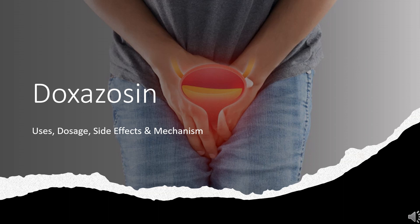Doxazosin is an alpha-1 adrenergic receptor blocker used to treat mild to moderate hypertension and urinary obstruction due to benign prostatic hyperplasia.